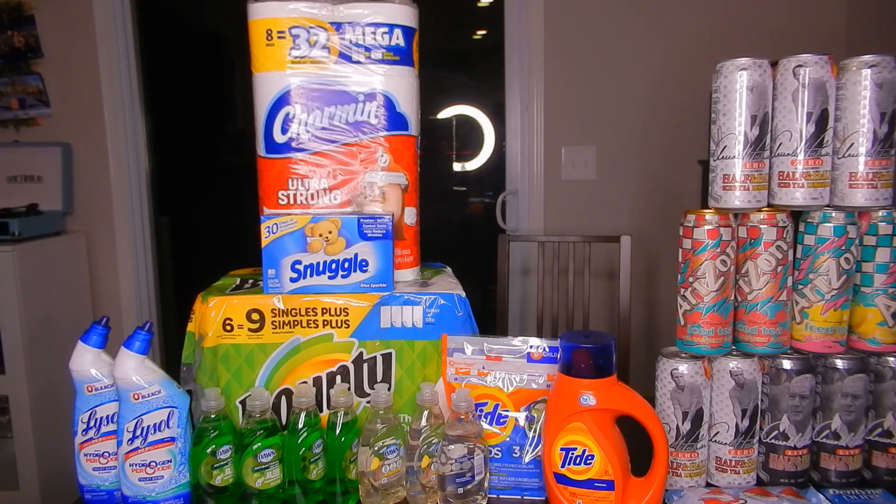The Lysol Toilet Bowl Cleaner — these are buy one get one free this week. We've seen this deal quite a bit. They are $3.09 at this store; I've seen them as low as $2.79 and as high as $3.29, it just depends on which store you're at. And then lastly, the Dawn. The reason I have seven of them is because I had a $3 off of a $10 cleaning product purchase that I wanted to use on the Lysol as well as the Dawn, so I went ahead and bought seven.